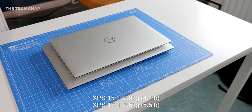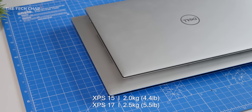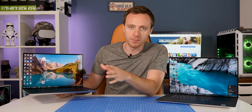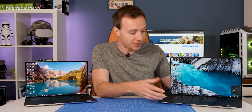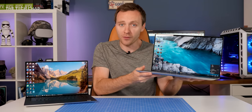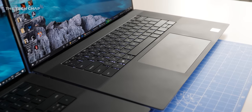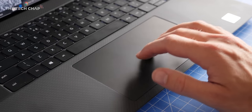The 17 is also a fair bit heavier — comparing the two with the bigger batteries and touchscreens, the 17 is 2.5kg or 5.5 pounds. For me, as much as I love the big screen and the performance, the portability of the XPS 15 is more important. I already have a desktop PC at home, so this is primarily my work laptop for travelling and tech shows. But if this is a proper desktop replacement that's going to sit on your desk all day, you may as well go for the bigger screen. The keyboard and touchpad are exactly the same on both, which is no bad thing — that massive precision touchpad is incredibly smooth and responsive.